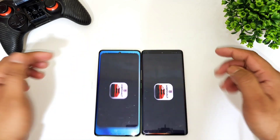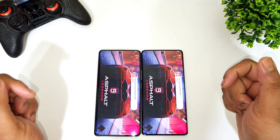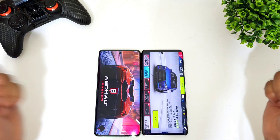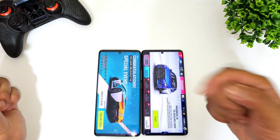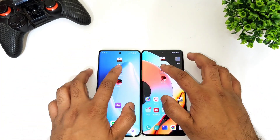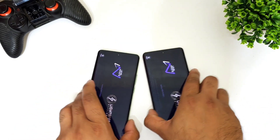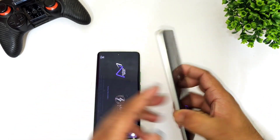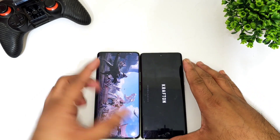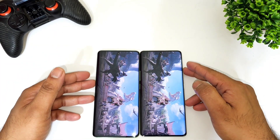So let's start with the basic applications. This is a quick speed test between the Dimensity 1080 processor versus the Dimensity 7050 processor — Realme 10 Pro+ versus Realme 11 Pro+. The Realme 10 Pro+ device did open faster than the Realme 11 Pro+, so there's a quick difference between both processors.